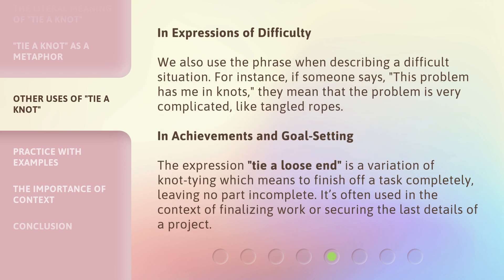In expressions of difficulty, we also use the phrase when describing a difficult situation. For instance, if someone says, 'this problem has me in knots,' they mean that the problem is very complicated, like tangled ropes. In achievements and goal setting, the expression 'tie a loose end' is a variation of knot tying, which means to finish off a task completely, leaving no part incomplete. It's often used in the context of finalizing work or securing the last details of a project.